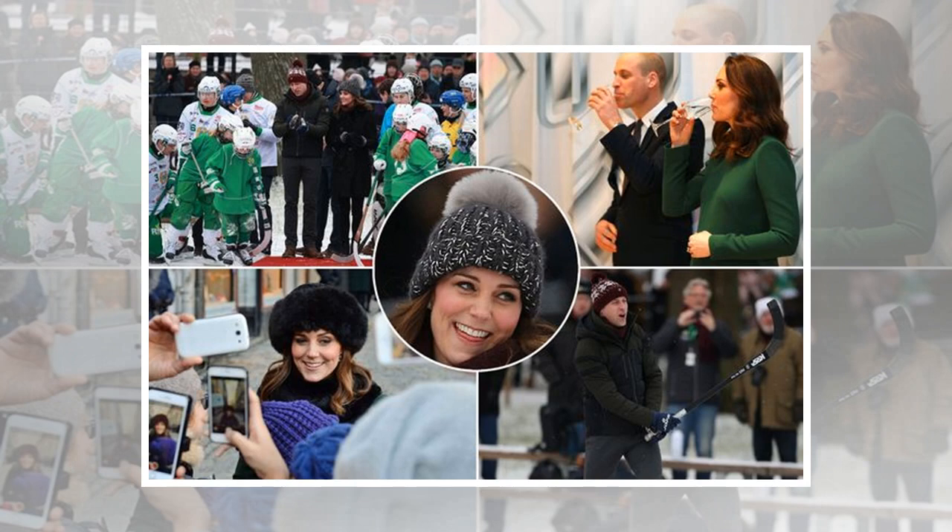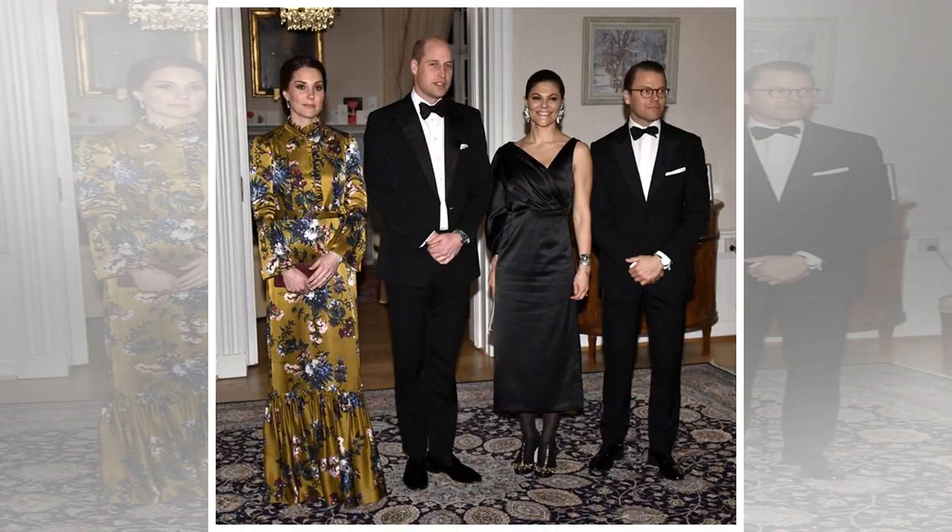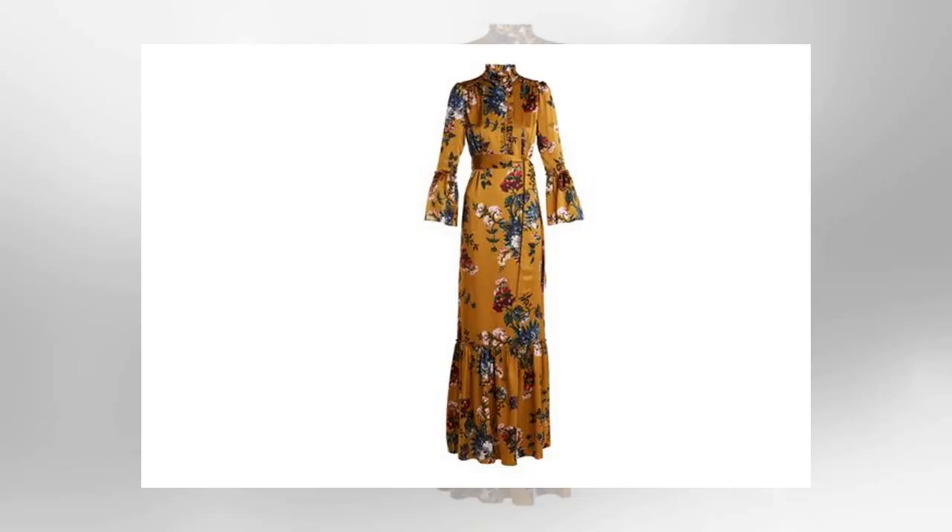Outfit 2: Catherine Walker dress and matching coat to attend lunch and a walkabout with Sweden's royal family. There was time for a quick change after the bandy hockey game for a lunch with Sweden's royal family — King Carl XVI Gustaf, Queen Sylvia, Prince Daniel and Victoria, Crown Princess of Sweden.